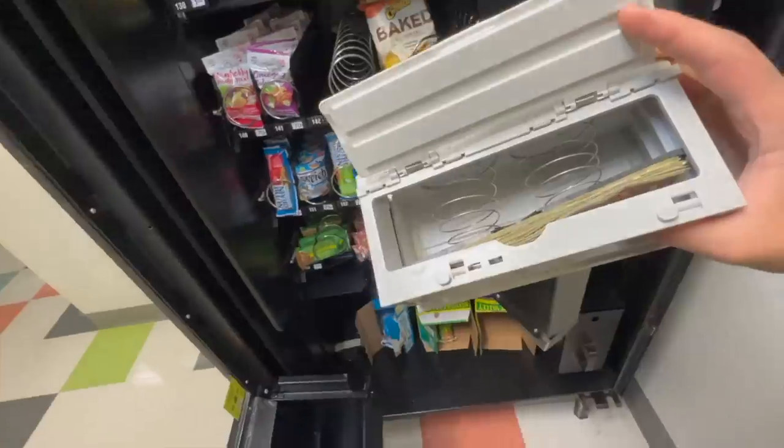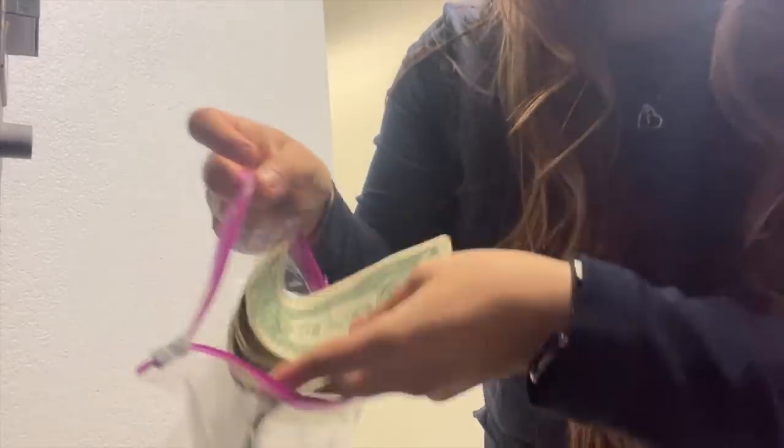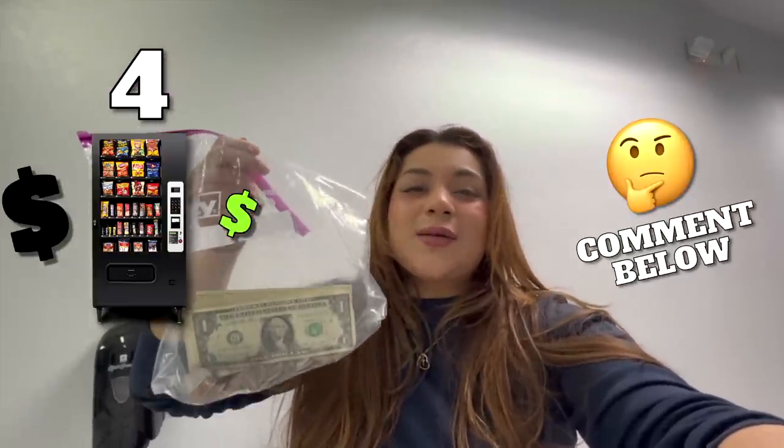Let's check out the money on this one — it has a decent little stack and some coins too, which is nice. I'm out of granola bar boxes so we're just going to use a bag for this one. We secured the bag! This is what we got for machine four — go ahead and comment your guesses below. I'm also going to include how much the credit card reader made, so stay tuned.